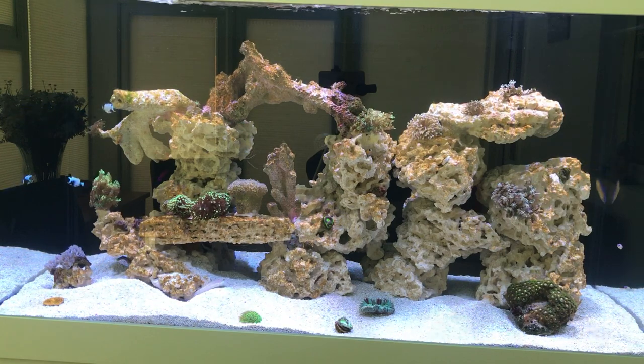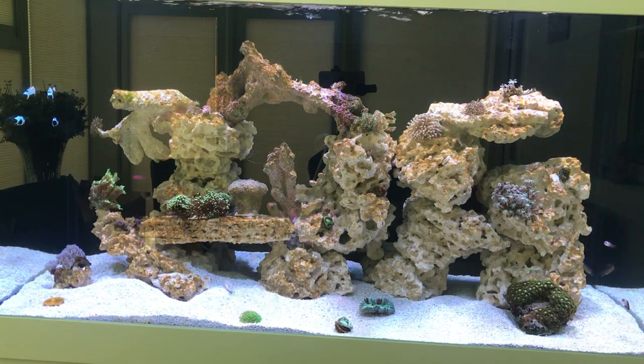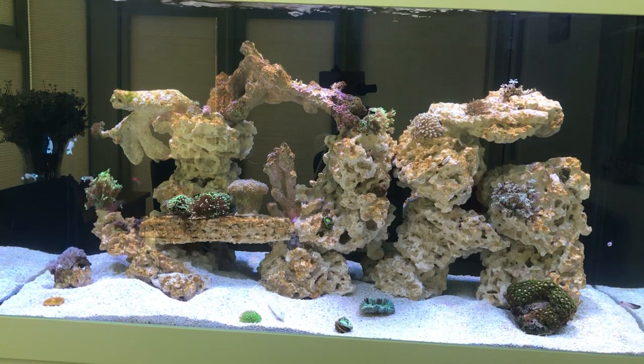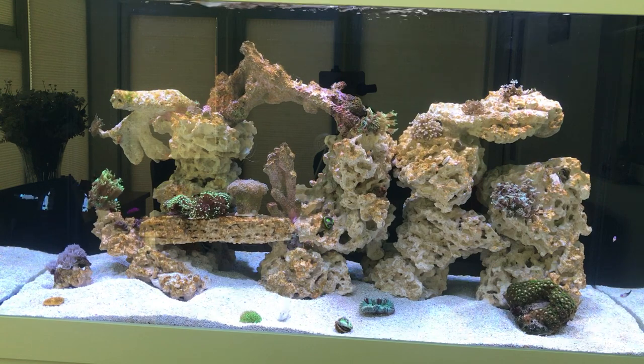And when the lights ramp up properly, the blues and yellows on him were absolutely gorgeous. He swims a little bit like the Midas Blenny as well, and they had a good look at each other when we put them in, but they seem absolutely fine.